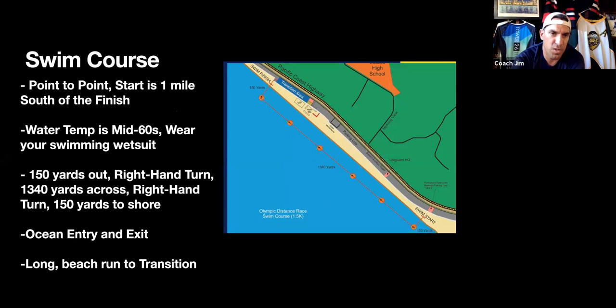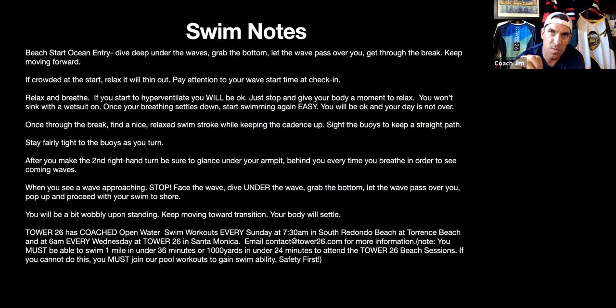The swim course is a point-to-point course. You start about 1,340 yards south of transition — that jog south is a good pre-race warmup. Water temperatures are in the mid-sixties, so you will wear your wetsuit, which helps you float and is like wearing a motor. Once the swim starts, you'll swim out 150 yards, make a right-hand turn, swim north 1,340 yards, make a second right-hand turn, and come in to the swim finish 150 yards to the ocean entry and exit. Then you have a longer beach run across the wide Malibu beach into transition — a good time to get your wits about you and bring that heart rate down.